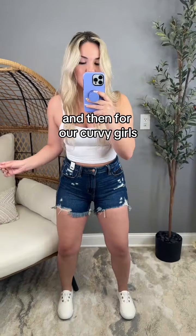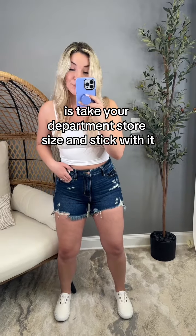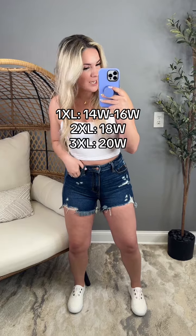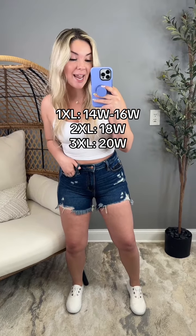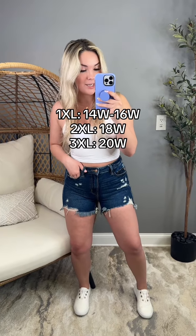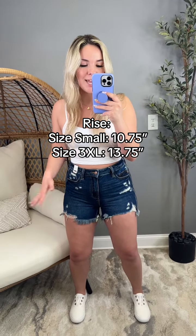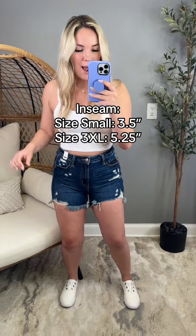And then for our curvy girls, what you're going to do for sizing is take your department store size and stick with it, and then follow this size guide. 1XL fits 14 to 16W, 2X fits 18W, and 3X is going to fit 20W. The wash matches absolutely everything, and the distressing — I just feel like it pops so well.